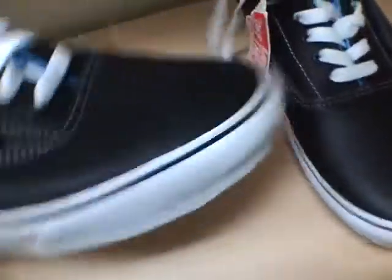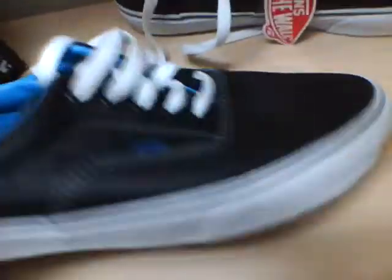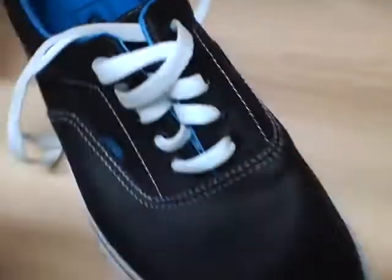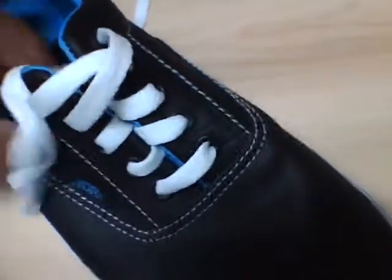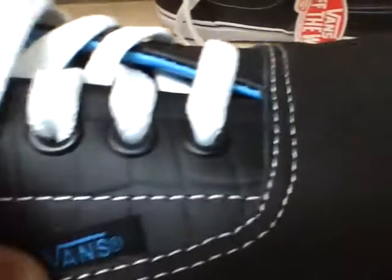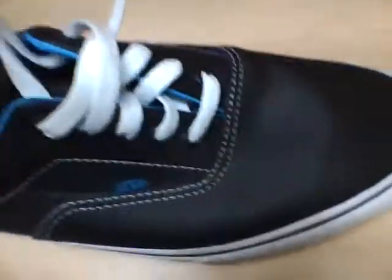They are leather, not the canvas one. The bottom is like a gum wax bottom with a rubber around it and the logo is sky blue. The inside is sky blue as well. Then it's black leather with white laces.